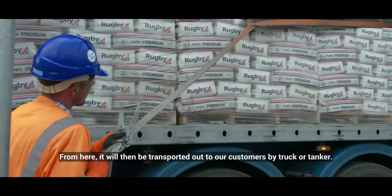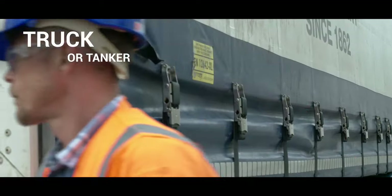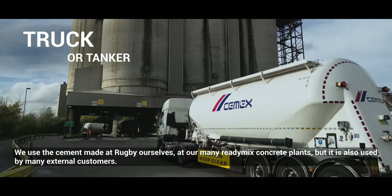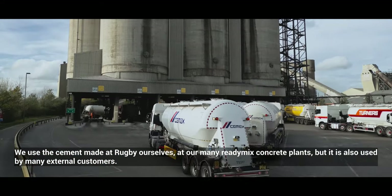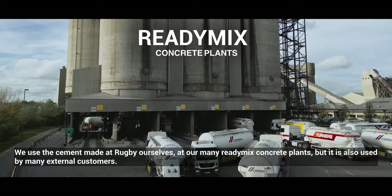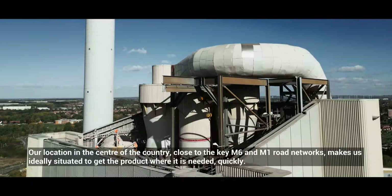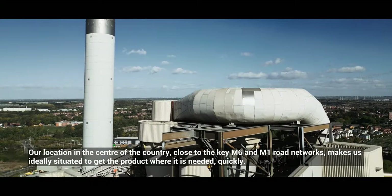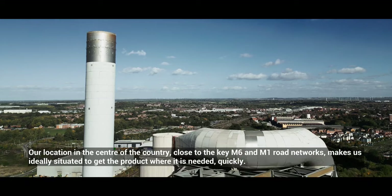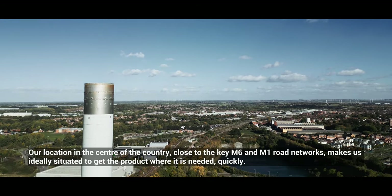From here, it will then be transported out to our customers by truck or tanker. We use the cement made at Rugby ourselves in our many ready mix concrete plants, but it is also used by many external customers. Our location in the centre of the country, close to the key M6 and M1 road networks, makes us ideally situated to get the product where it is needed quickly.